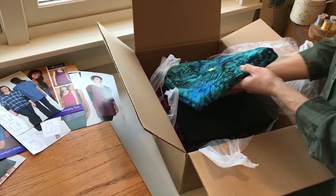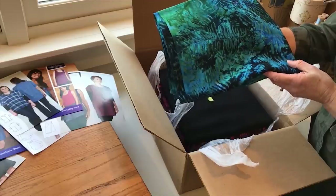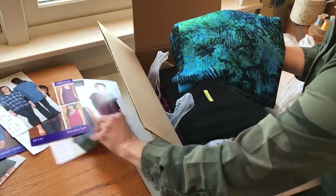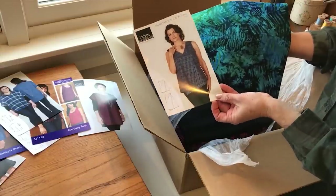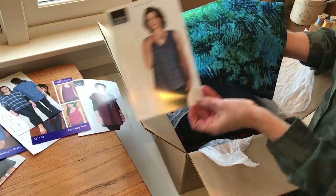Here we have Twilight Garden — really beautiful blues and greens. When I look at this print I'm thinking there are lots of possibilities, but I'm wondering about our asymmetrical top and tunic. I think it would be gorgeous in this combination, and we'll start with that one — it's one of our most popular new patterns too.